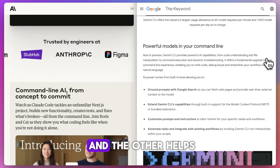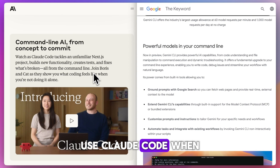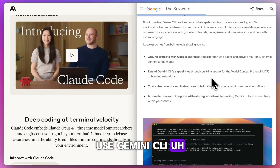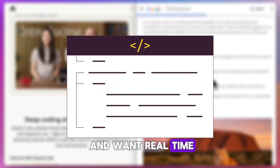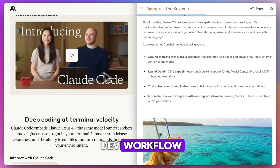One sees the forest, and the other helps chop the trees. Use Claude Code when you need deep insights or full-code analysis. Use Gemini CLI when you're coding actively and want real-time context-aware help. Both are powerful, but they serve very different moments in the dev workflow.